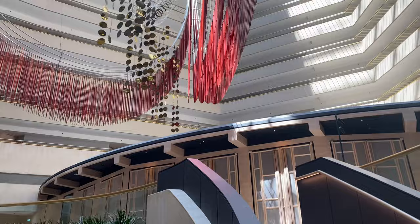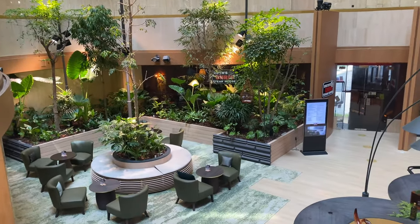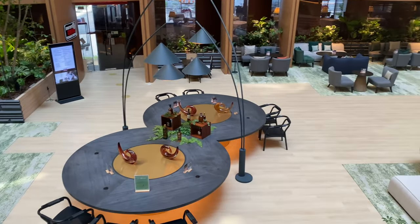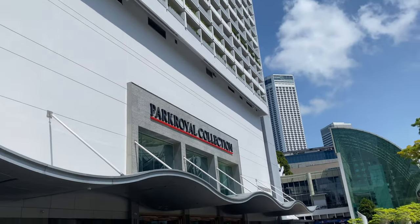Park Royal Collection, Marina Bay, Singapore. Looking right down into the Atrium Lounge, which will get quite crowded soon because many people come here to take advantage of the Eatigo discount for lunch.